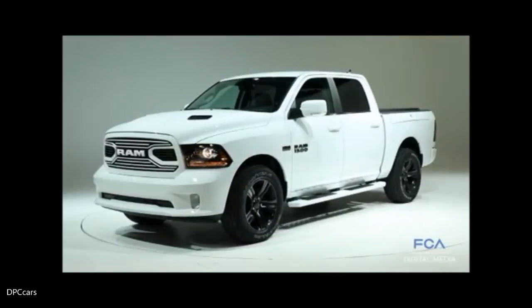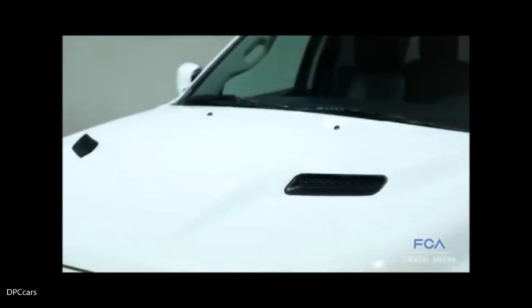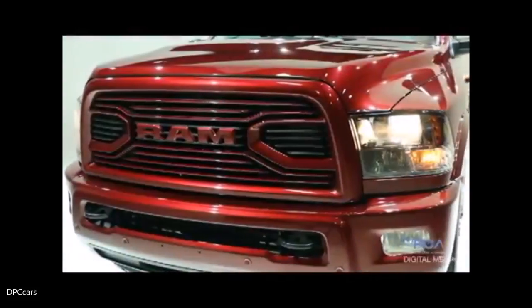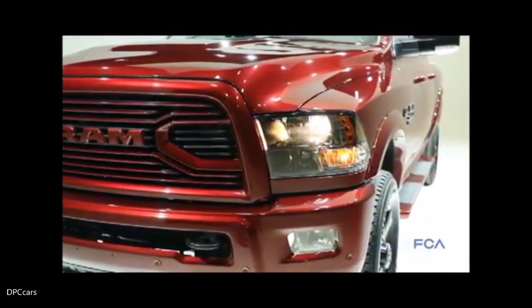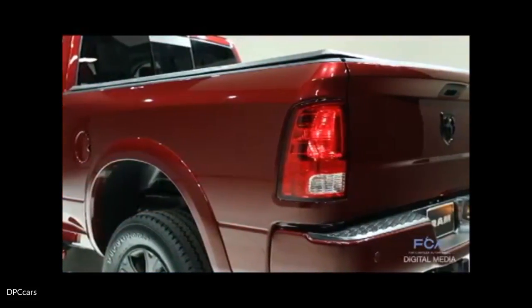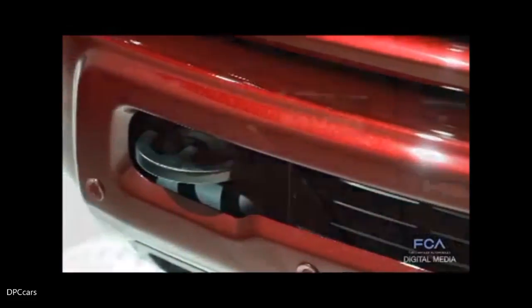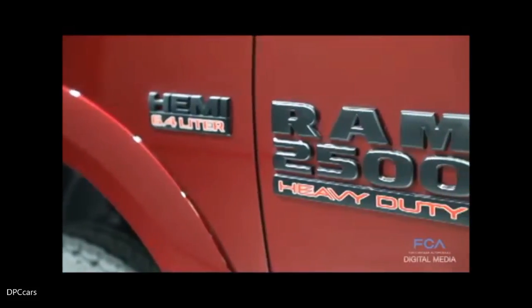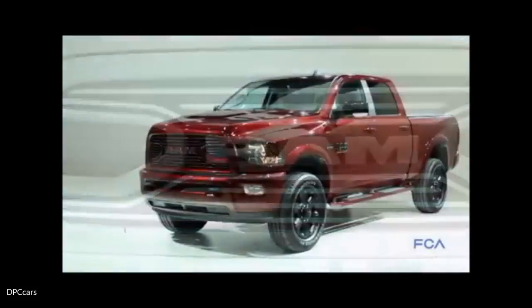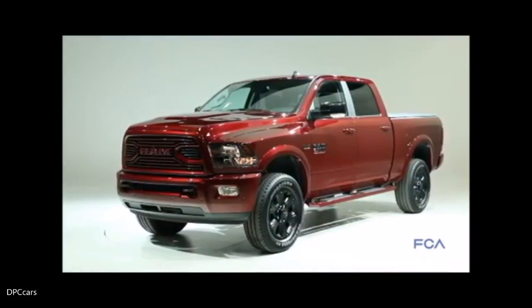We updated the front end look for our sport models substantially for the 2018 model year. We've had a lot of customers asking for the RAM grille. Our sport models continue to be even more popular than ever, with a lot of these trucks being sold into the cities, which look great at night. Great sport trucks available with our Hemi-powered V8 of course. So we've changed the look for 2018 to put the new RAM grille, which is body colored to match the rest of the sport accents on the truck.